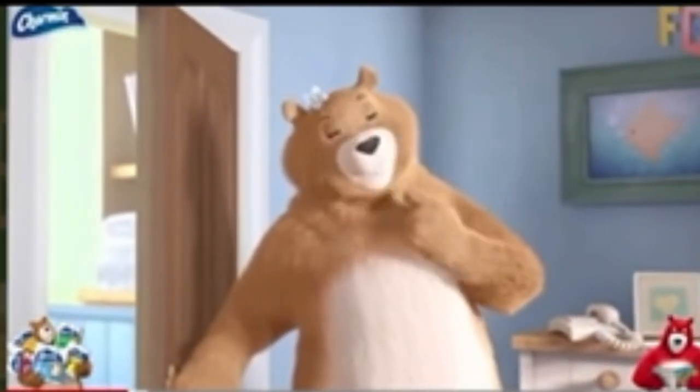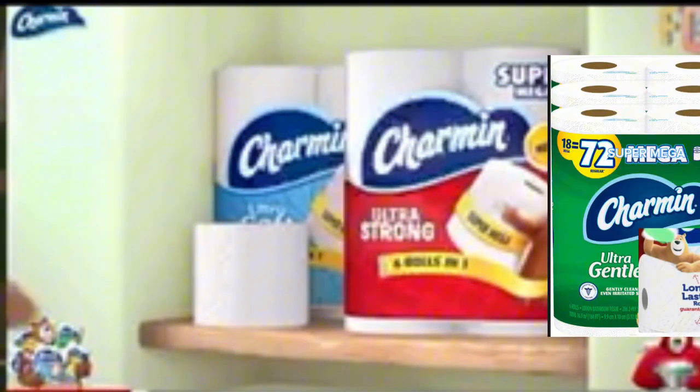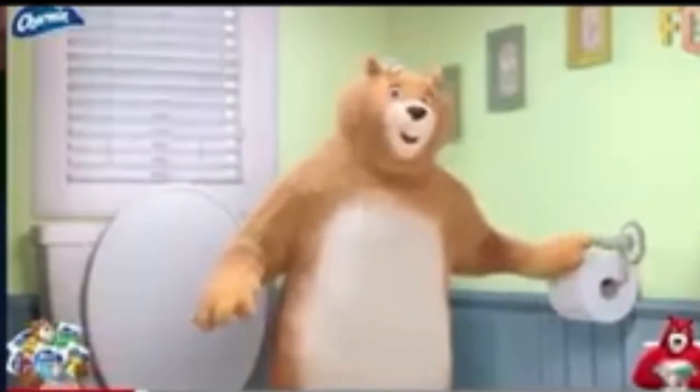In our house, we go through a lot of toilet paper. We needed a roll that really lasts. So we switched to new Charmin Super Mega Roll. With more goes for a roll, it keeps any busy bathroom rolling.